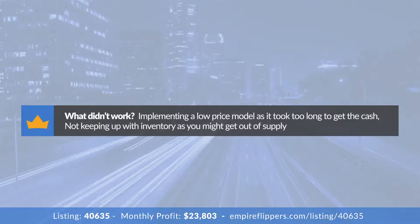How are you fulfilling the product orders? We use a third-party fulfillment provider, and then have a US manufacturer who ships the product to them.